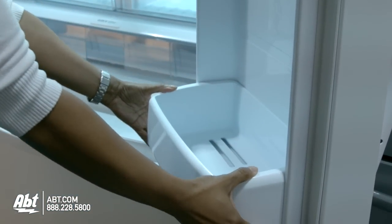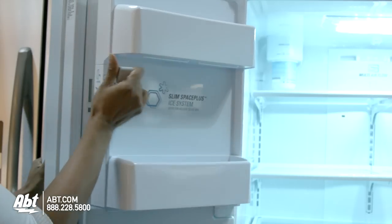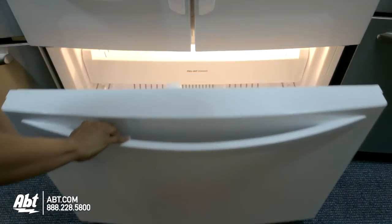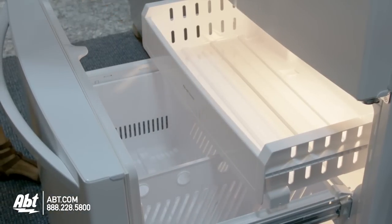All are easily removable for cleaning. The ice maker, ice storage bin, and dairy compartment are also located on the door. Inside the freezer is one full-size freezer basket with divider bars and one freezer drawer.